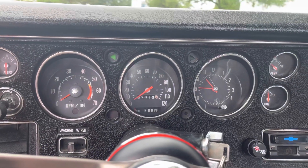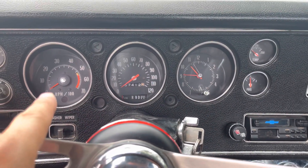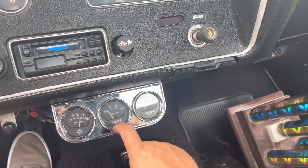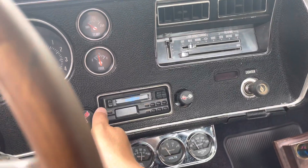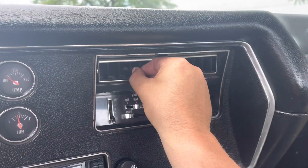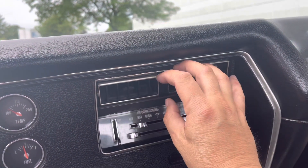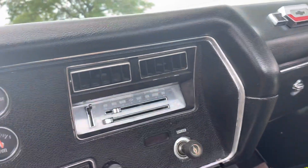Lights all function. Turn signals all work. Clock is inoperable. Speedo works. Tach gauge is not working. Oil pressure is a little bit over 50, which is excellent. Volt meter shows low right now, but I will charge the battery. Temp gauge functions as well. Radio works. Fuel gauge works. The air conditioning is not cold cold, but it's there — I would recharge it. Heat and defrost work as well.